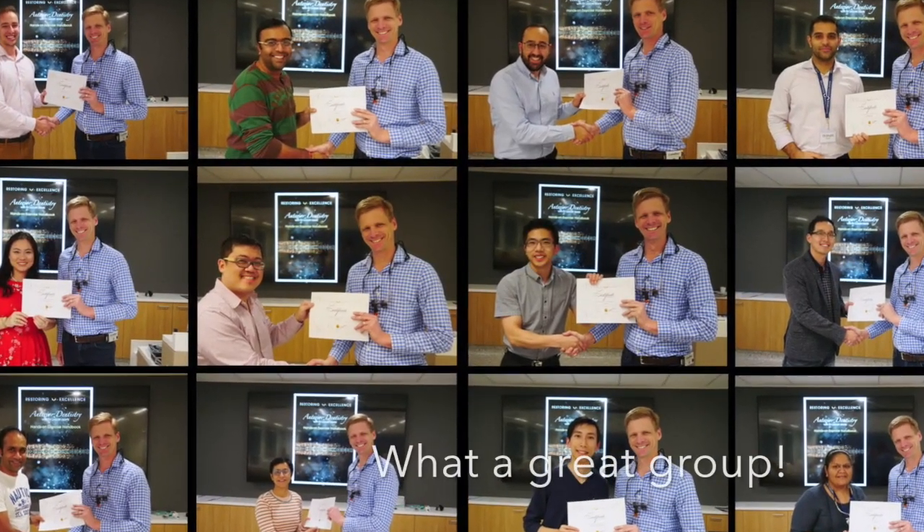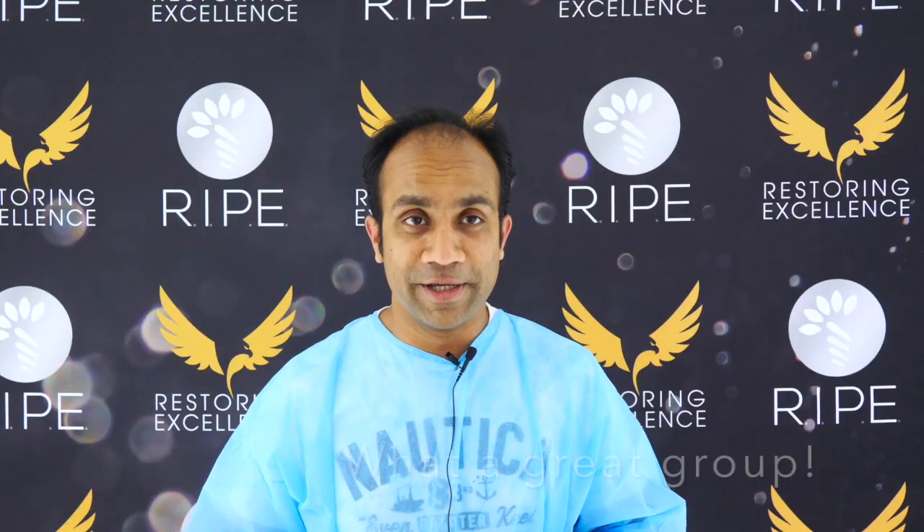I'd pay him to be a stand-up comedian and go watch. He's really funny.